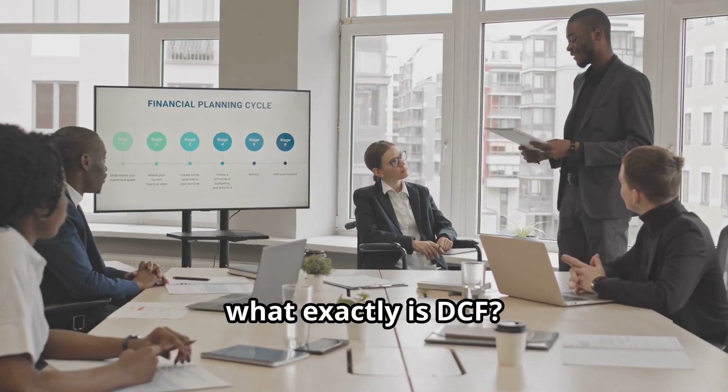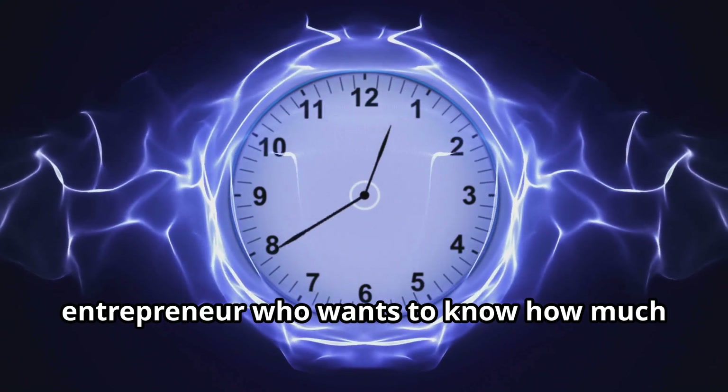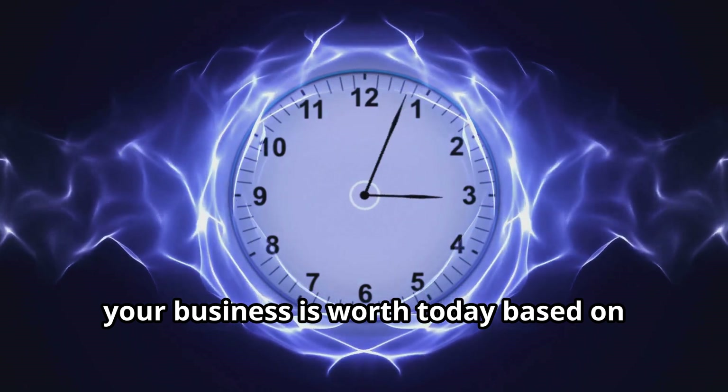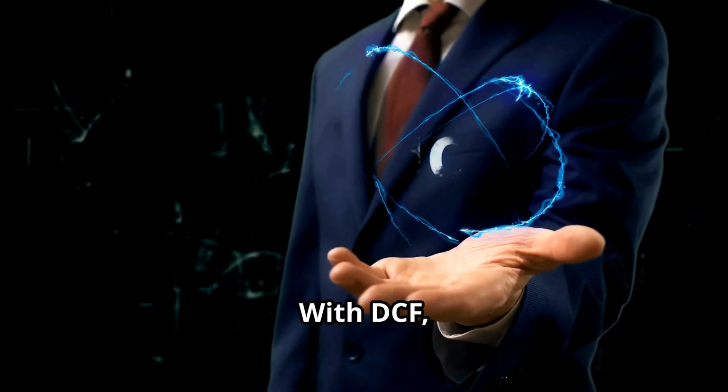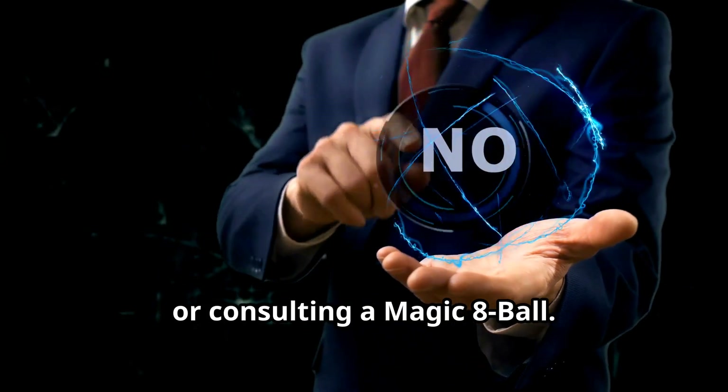So, what exactly is DCF? Picture this: you're a time-traveling entrepreneur who wants to know how much your business is worth today based on tomorrow's cash flow. With DCF, we don't rely on voodoo, hunches, or consulting a magic 8-ball.